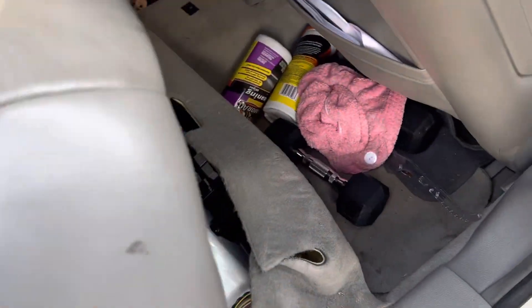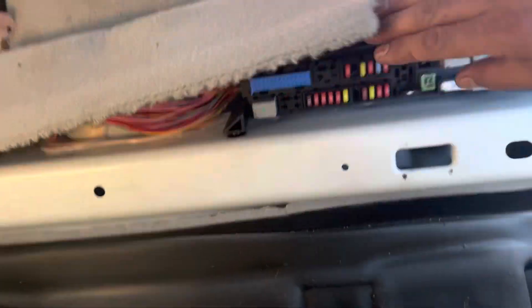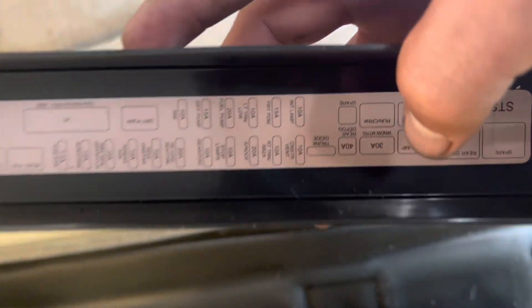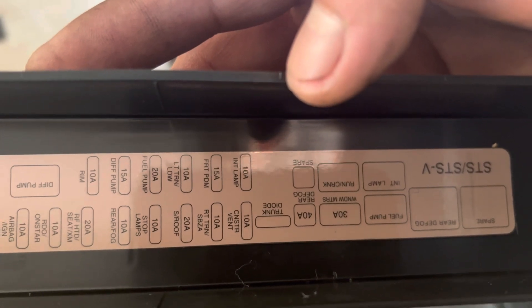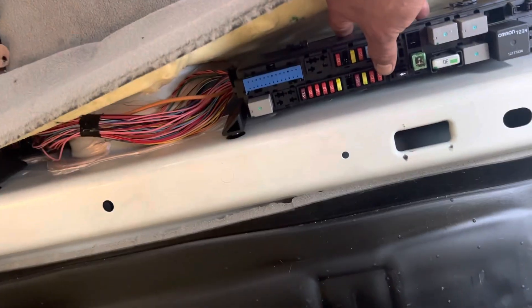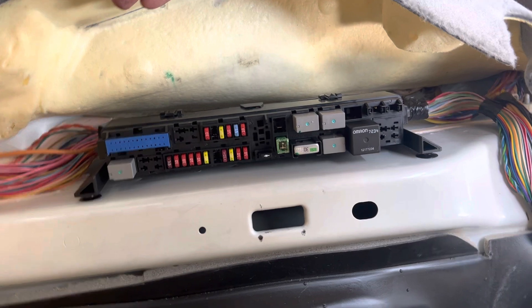Let me show you where it is, because I was having a hard time finding it. You gotta undo your seat — it just pops right up. Right here is your fuse box, and you can see it says 'stop lamp' right here. It's the fourth fuse: one, two, three, four — this one right here. I already replaced it.